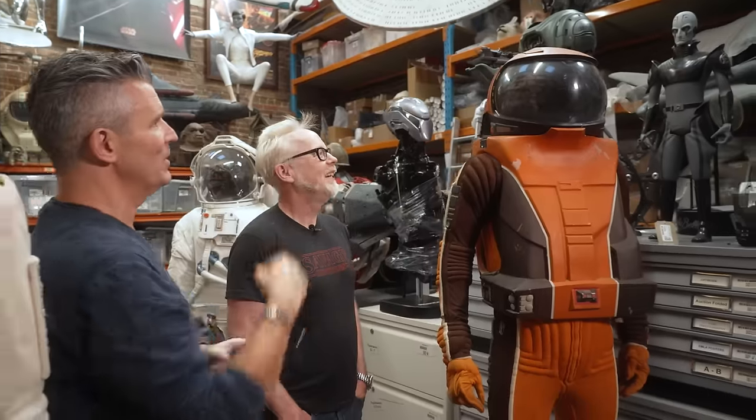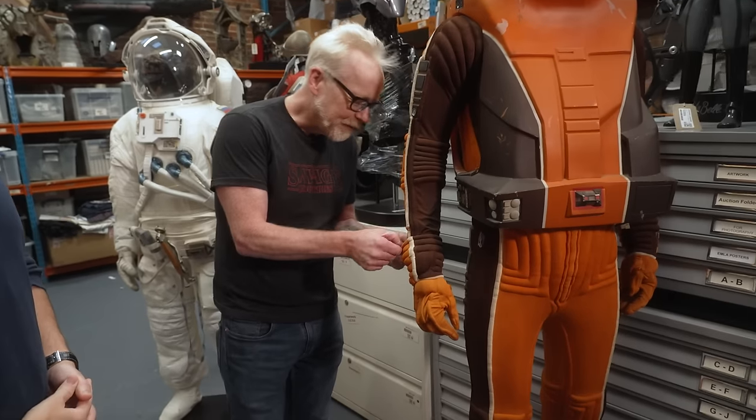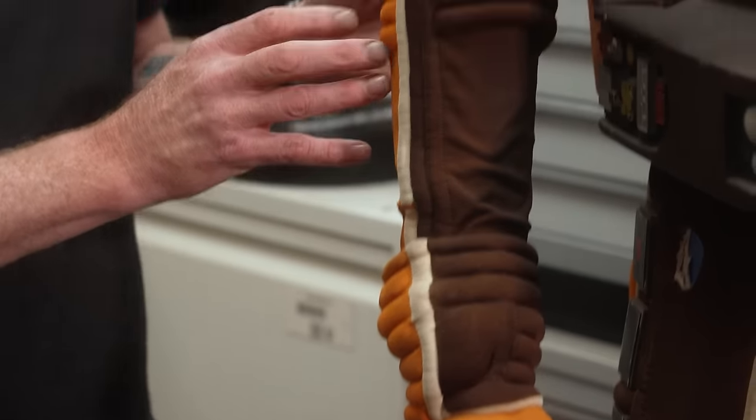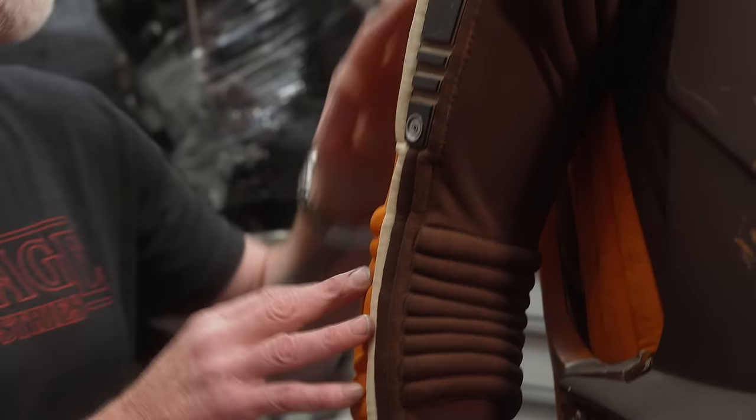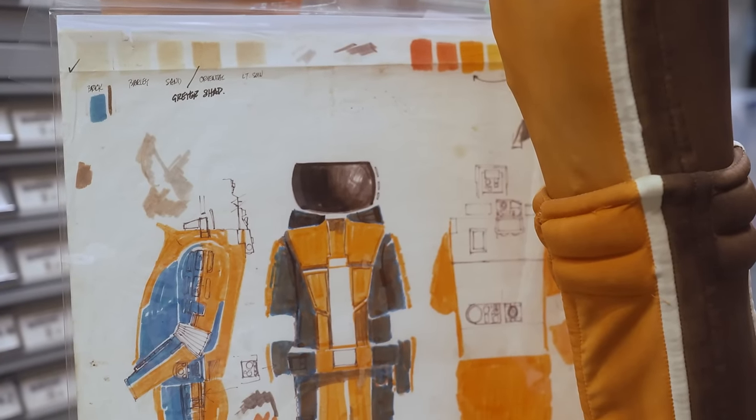Any movement you're going to get is from Leonard Nimoy inside, just moving his head around. I was looking at this piece up close and peeling back some of the fabric, and I noticed that all of this orange is custom dyed to match the color. You brought out - is this the original costume design?